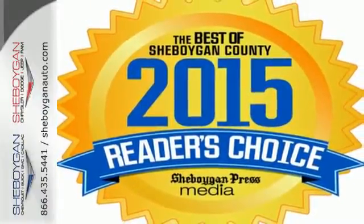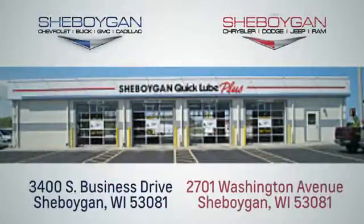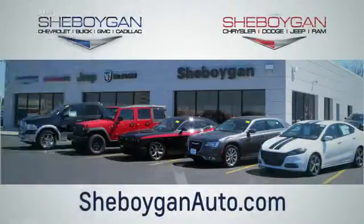It's perfect for you and your kids. Choose Sheboygan Auto. We're conveniently located at 3400 South Business Drive or at 2701 Washington Avenue in Sheboygan, Wisconsin. Sheboyganautos.com